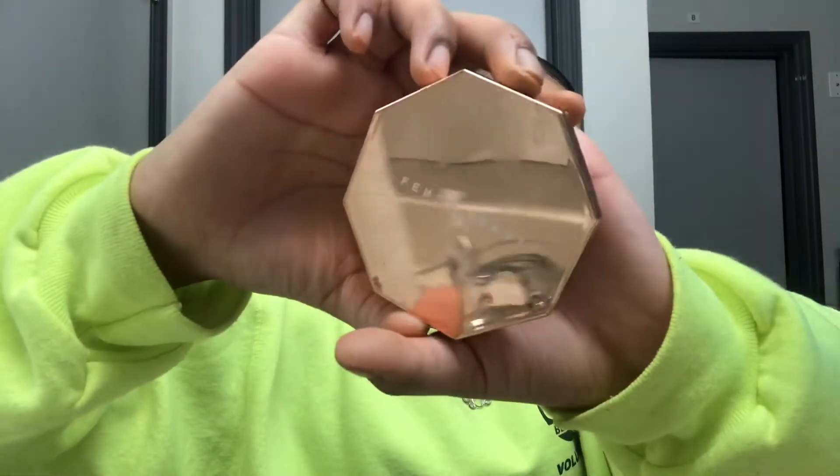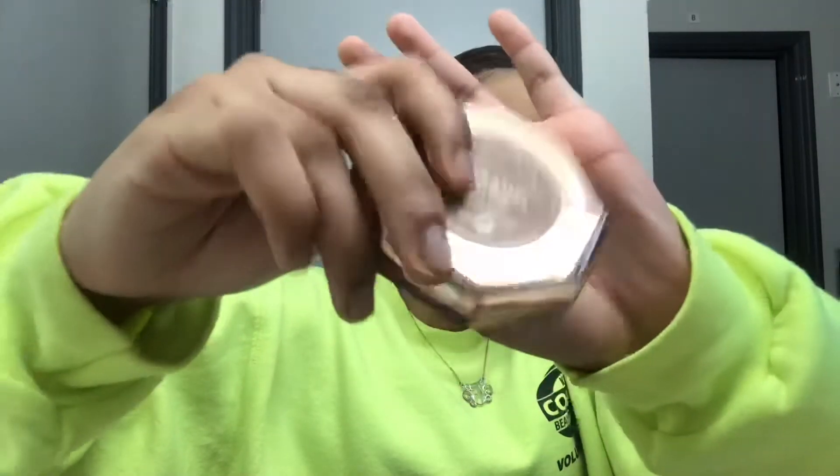Taking my favorite bronzer, the Fenty Beauty Sunstalker Bronzer in Caramel Cutie, I'm going to use this to bronze up my face. I absolutely love this bronzer — it's so warm and just like caramelly toned, I can't even describe it. This bronzer is incredible. This one and Benefit Hoola Caramel are my top bronzers. Going back in with regular Hoola, I'm going to use this to contour my nose, as it's a little bit more neutral than the Fenty Beauty one.